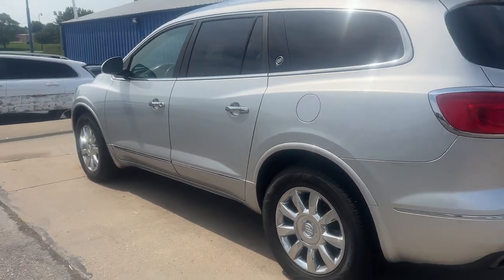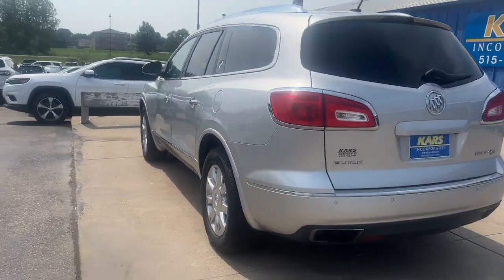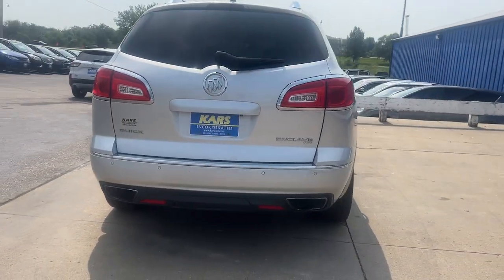Remote engine start, backup camera, power liftgate, satellite radio, third-row seat.